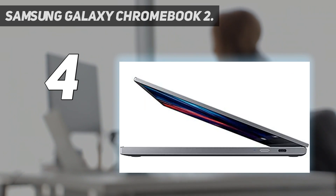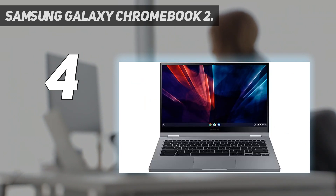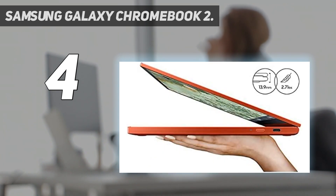Stay dialed in and on the go with an all-day battery that keeps up no matter how many check marks your to-do list demands. At number three: